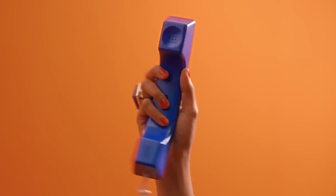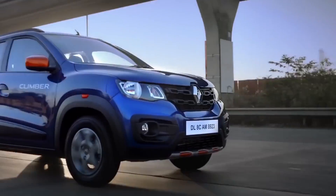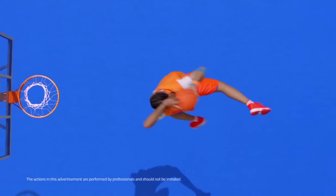Renault Kwid 2018 top features: body graphics, rear parking camera, and more. Renault recently launched the 2018 version of their Kwid offering in India. The 2018 Renault Kwid comes with a host of new features, and the prices for the latest edition of the hatchback remain unchanged.